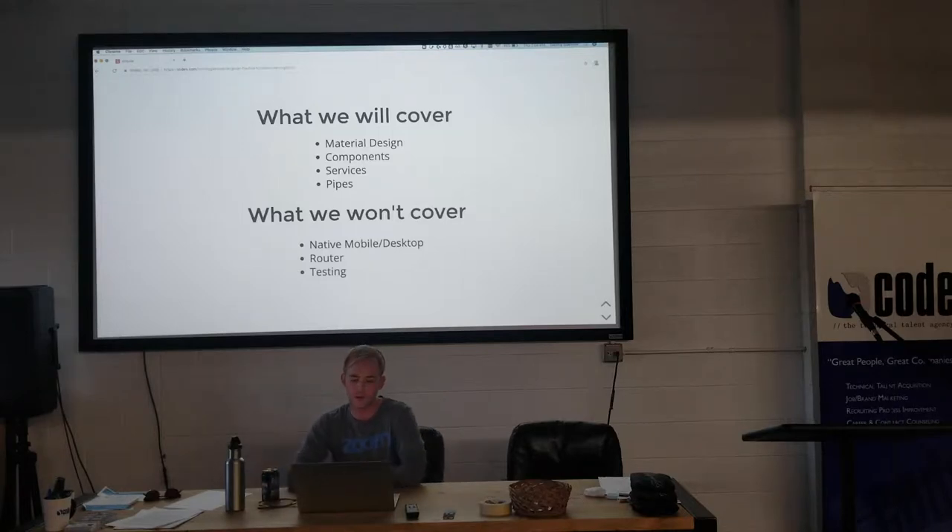So what we're going to cover today in the hour we have: Material Design styling framework, which you've probably seen around the web — it's pretty popular and super nice — Angular components, services, and pipes. We're not going to cover tonight native mobile or desktop functionality, routing, or testing.